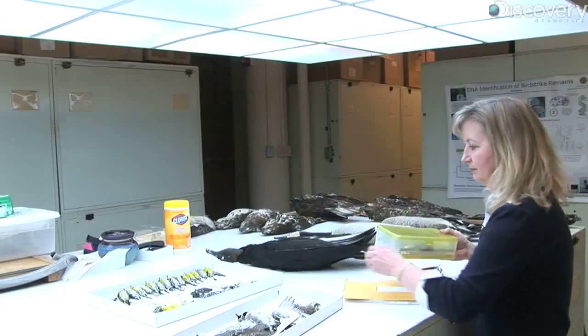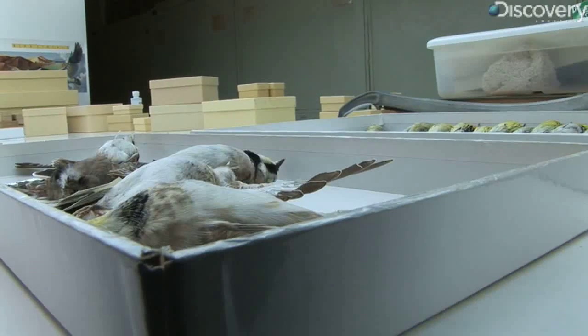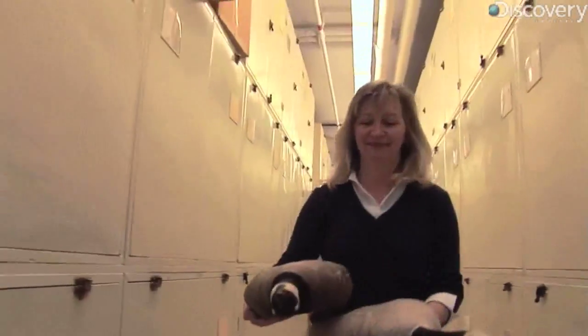I went to the laboratory at the Smithsonian Institution, where they examined the remains of those birds and many, many others. This is where Carla Dove and her small but mighty team figure out which species are commonly involved in airplane strikes. In the case of Flight 1549, it was Canada geese.